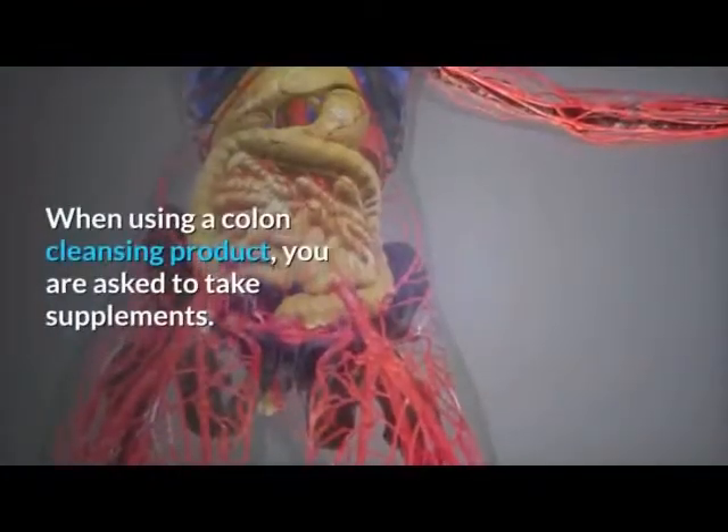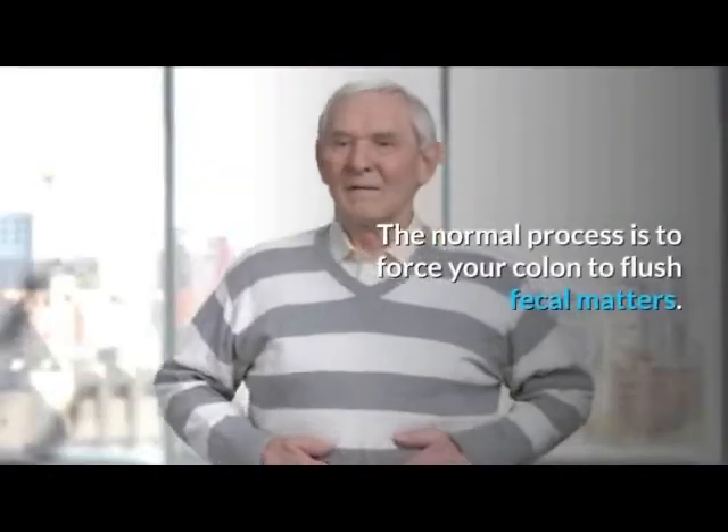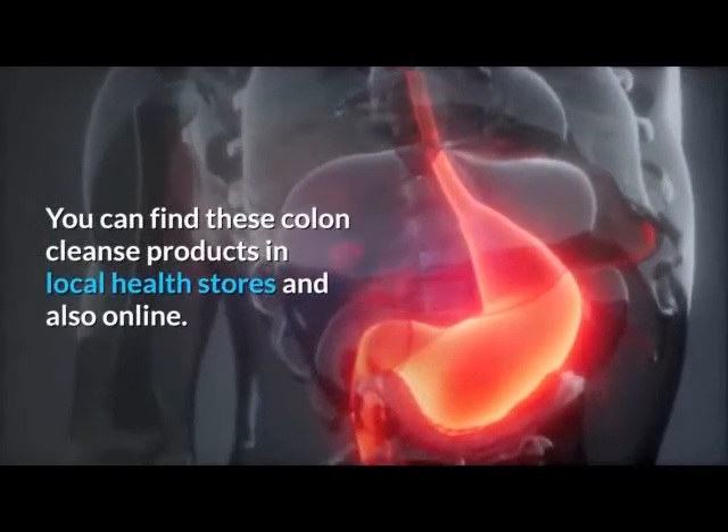When using a colon cleansing product, you are asked to take supplements. The normal process is to force your colon to flush fecal matters. You can find these colon cleanse products in local health stores and also online.